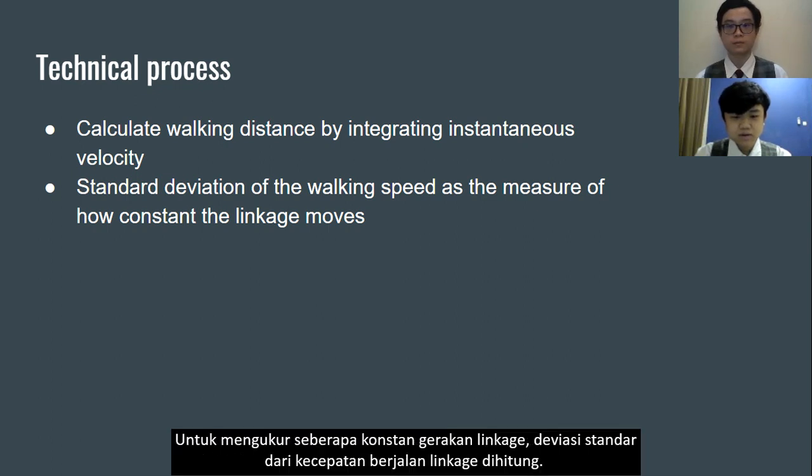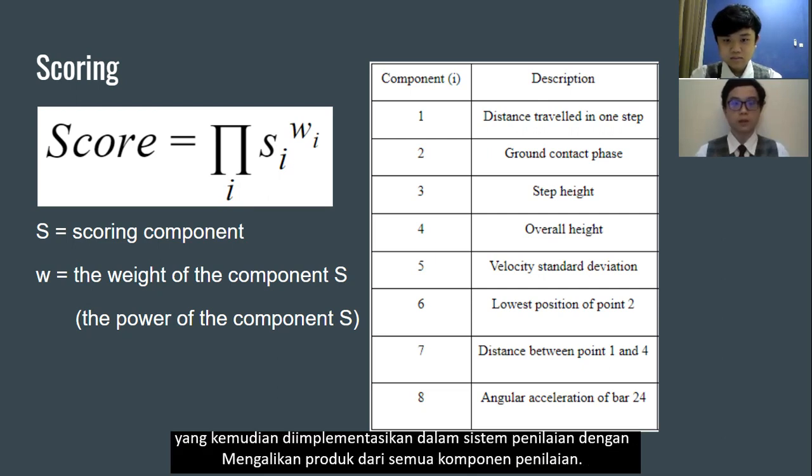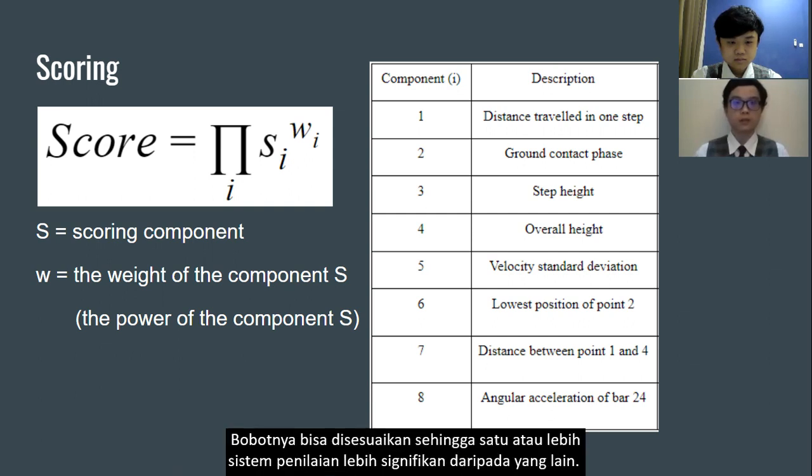For a measure of how constant the linkage moves, the standard deviation of the linkage walking speed is calculated. To find the most optimal shape, a scoring system is formulated. Every scoring component is given an individual weight, which is then applied by calculating the product of all scoring components. The weight can be adjusted so that one or more scoring criteria are more significant than others.